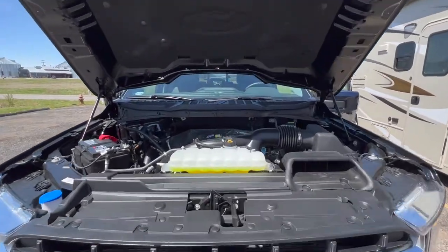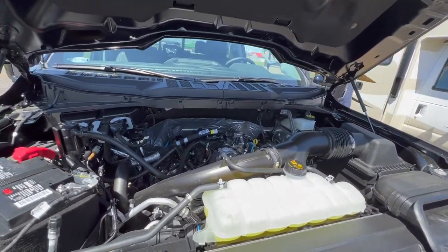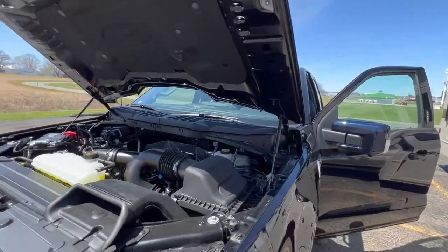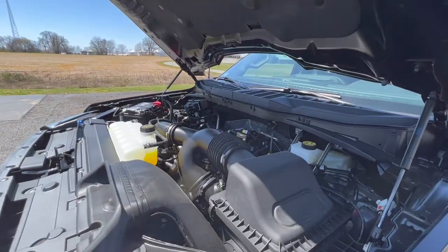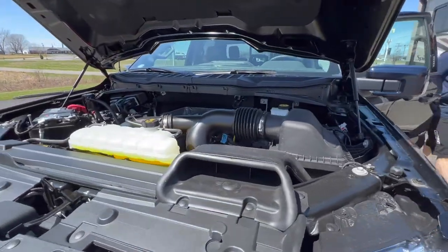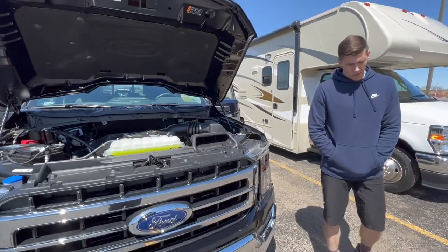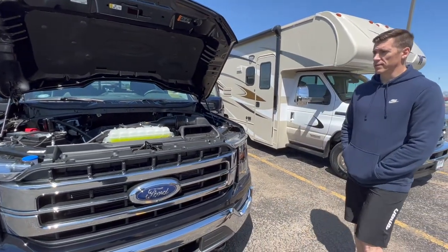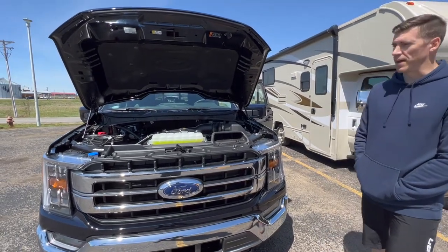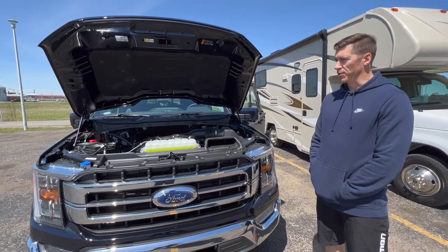Let's start it up and hear this monster come to life. Very quiet! How is it when you're driving — is it loud in the cab? No, it's very quiet. It has more of a purr than a roar.